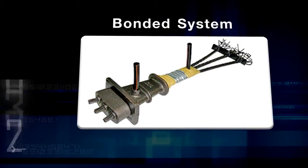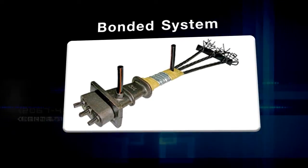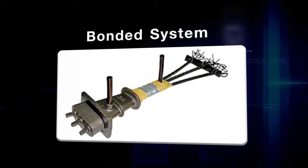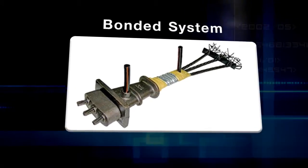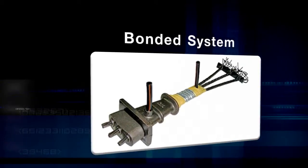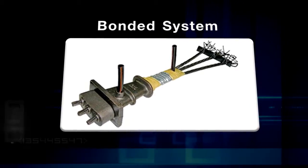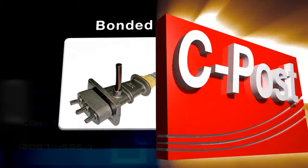System 2 is the Bonded system, where bonding between the PC strand and concrete is achieved by covering the PC strand with a ripple galvanized duct to help in bonding strength. Subsequently, after stressing, it is required to inject cement paste into the galvanized duct to grip between the PC strand, steel pipe, and concrete floor. This system can be used in several types of buildings and is widely used around the world. Recently, CPOST also uses this system.